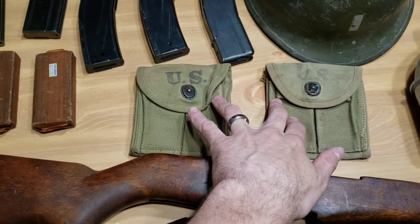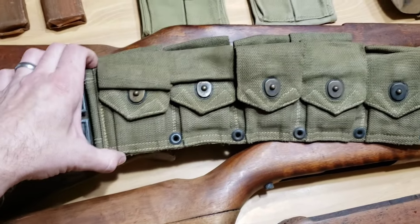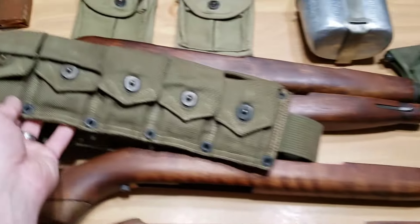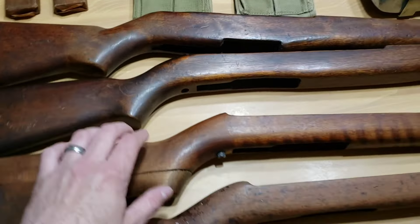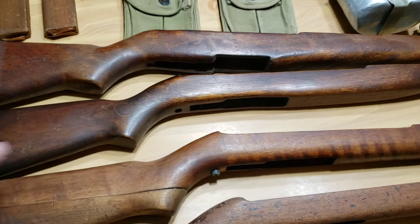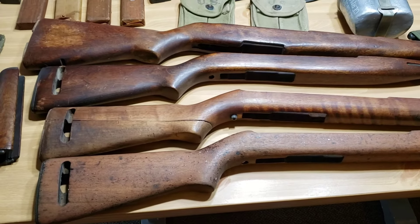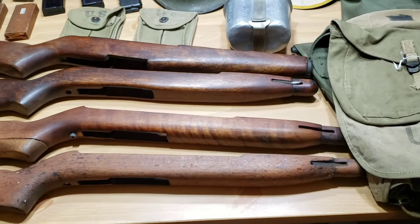I've got a couple M1 carbine magazine butt pouches here. Also got this M1 Garand cartridge belt — I can't remember if it's very late World War II or Korean War, but you can see it's the OD-7, the greenish color. I got that for $2 at an estate sale. I've also got three M1 carbine rifle stocks and one M1 Garand rifle stock with an M1 Garand top hand guard. I think I paid like $30 or $40 for them — wasn't a whole lot, but a good score a few years ago.